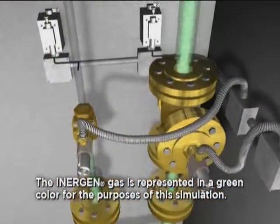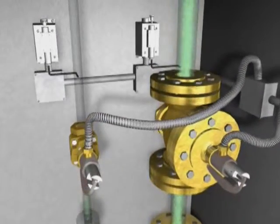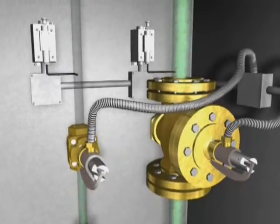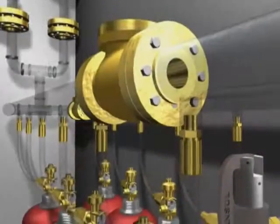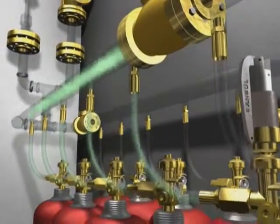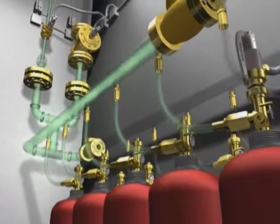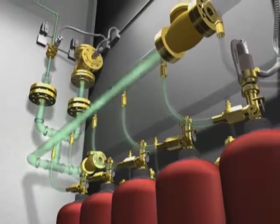In places where Inogen is protecting more than one room, a unique selector valve is used to direct the system discharge into the appropriate zone. A check valve is used in a selector valve system to separate the discharge of one zone from the other, preventing the Inogen flow back to the main system cylinders.